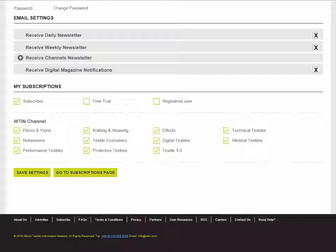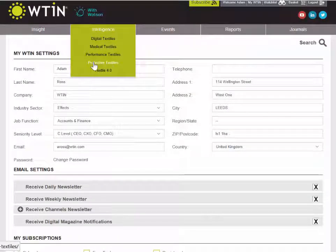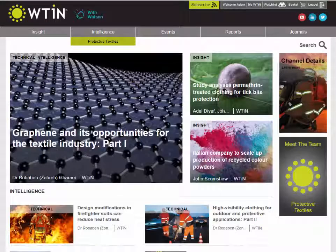That's the end of the demonstration. As a subscriber to the protective textiles page, we have analysts working and producing this information, and if you ever need any help or clarity on anything published here, we're always happy to help with those requests. Feel free to contact us if you're ever unsure about anything or require more information. Thank you for your time today — I hope it's been useful. Goodbye.